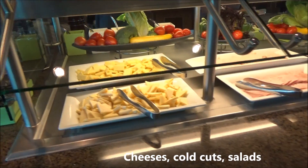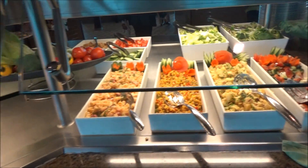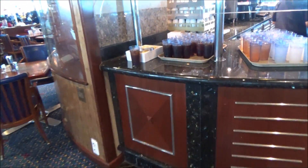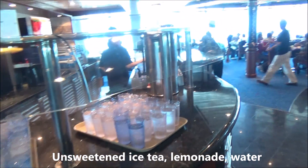And now a look at some cheeses, cold cuts meat, and panzanella salad and Greek salad. Alright folks, that pretty much brings us through. For drinks we've got unsweetened iced tea and lemonade.